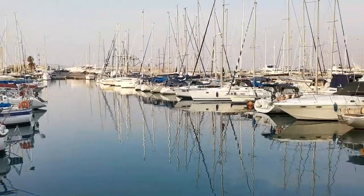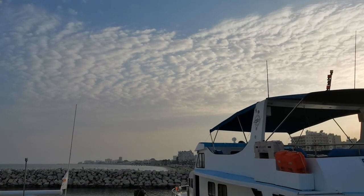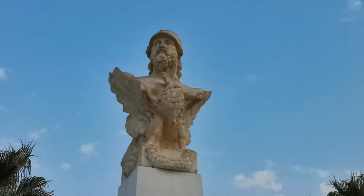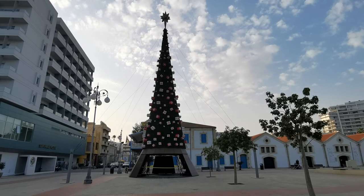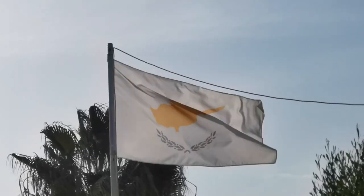On our final evening in Cyprus, we headed back down to Larnaca — only about a 40-minute drive from Nicosia — for one last walk along the promenade. That's General Kimon, a 5th century statesman and general. And so it was time to go home. All in all, it was a memorable trip and Cyprus comes highly recommended. Efharisto, Kypros.